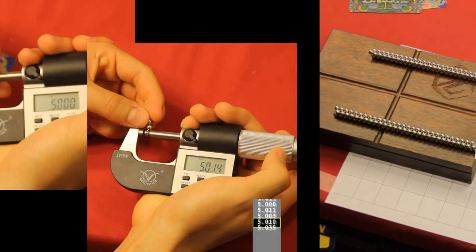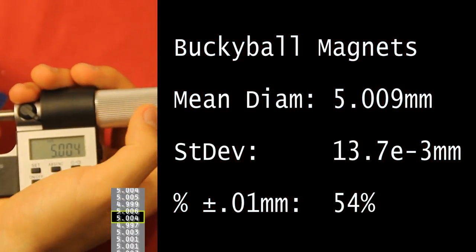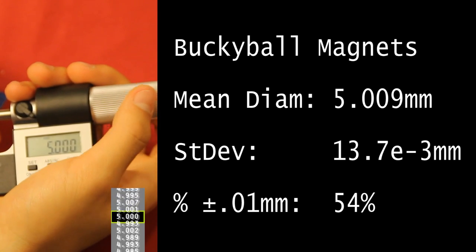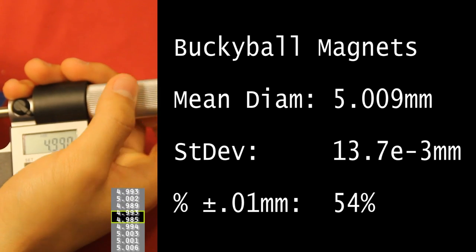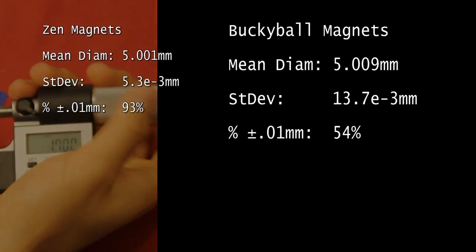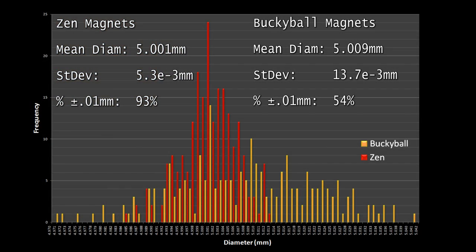Measurements for the Buckyball magnets are complete. Let's have a look. For the set we measured on spot, the average diameter was 5.009mm — less than one-fifth of a percent oversize — a good six-fold improvement from the last set of Buckyball magnets we measured. The standard deviation was 0.014mm, meaning 32% were more than 14 thousandths of a millimeter away from the advertised diameter. This was not an improvement from the set measured for the Zen Magnet Challenge. Only 54% were within tenth of a millimeter tolerances. Zen magnets: average diameter 5.001mm, standard deviation 5 thousandths of a millimeter, 93% within tenth of millimeter tolerances.